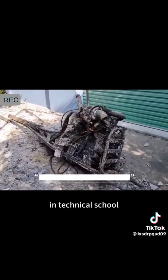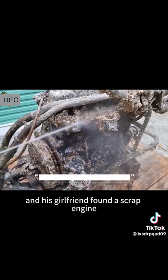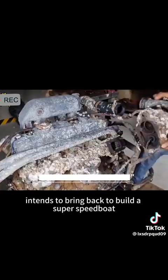It turns out that he is a college student in technical school. This summer vacation back home, his girlfriend found a scrap engine when walking on the beach. He was inspired and actually intended to bring it back to build a super speedboat.